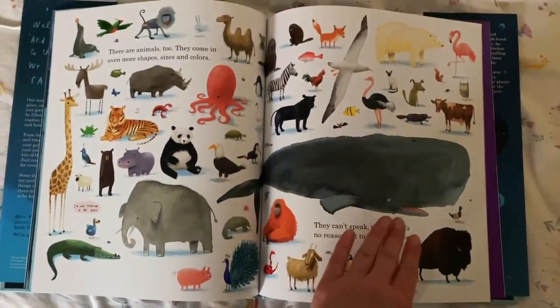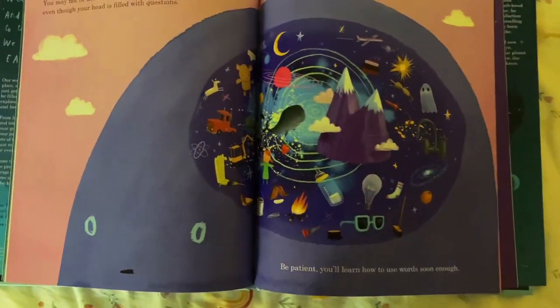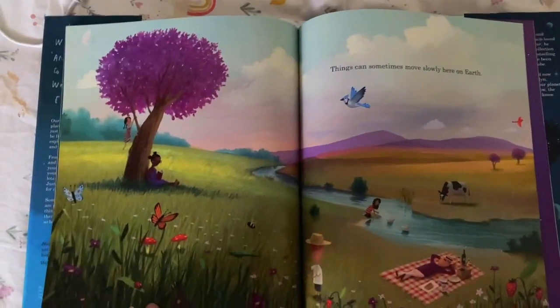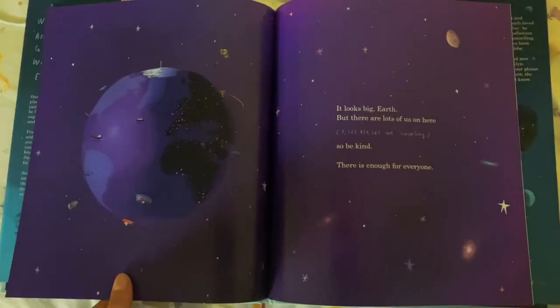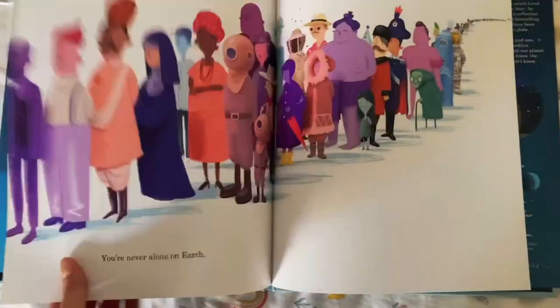The pictures are very detailed and full of little images of humans and animals and parts of the planet. It tells a really nice story of our world, and look at these details here. It's really, really nice. You seldom see kids books that have so much detail in the illustrations.